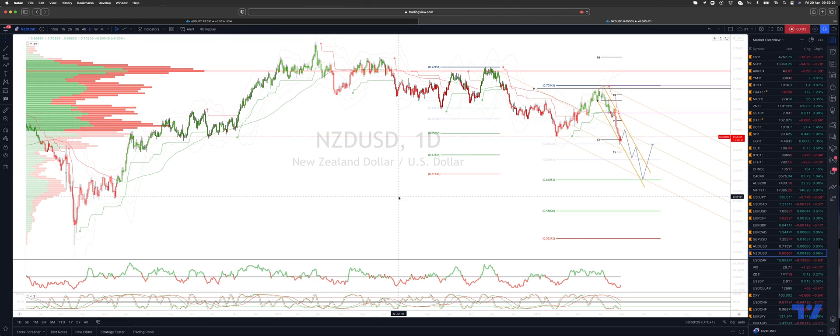Welcome traders to another Tickmill Trading Update with me Patrick Munnerly. I want to update the Kiwi Dollar view.